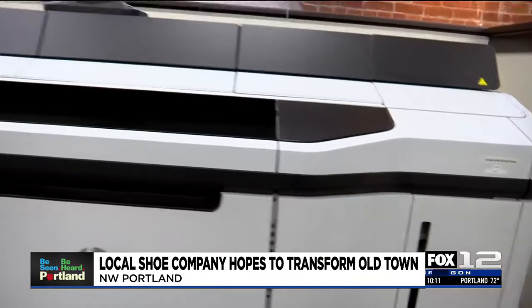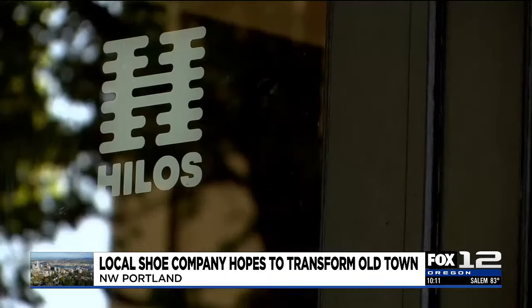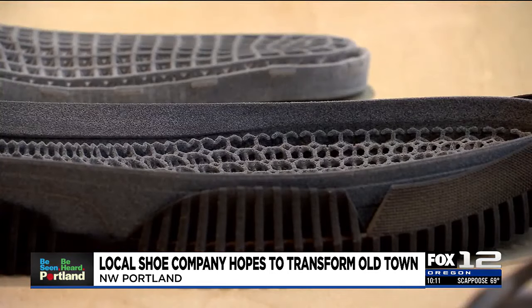Today, that takes the form of 3D printed shoes made from these machines off of Northwest 8th Street. Hylos, a company partnering with Made in Old Town, says they're printing shoes for companies looking to invest in zero waste footwear.